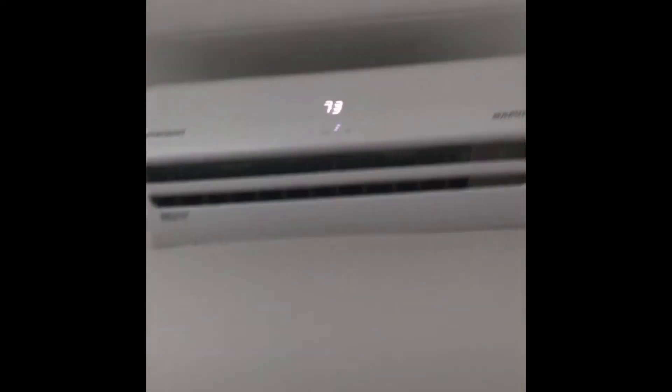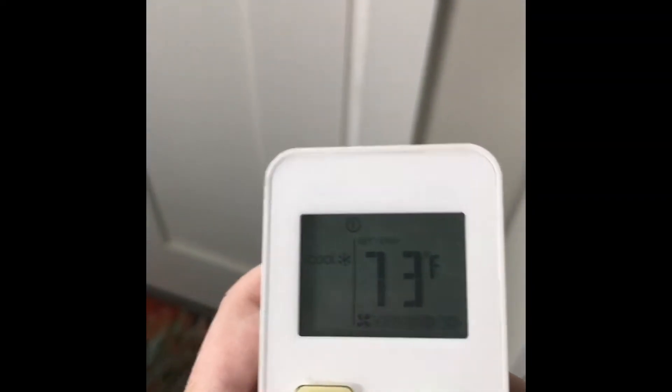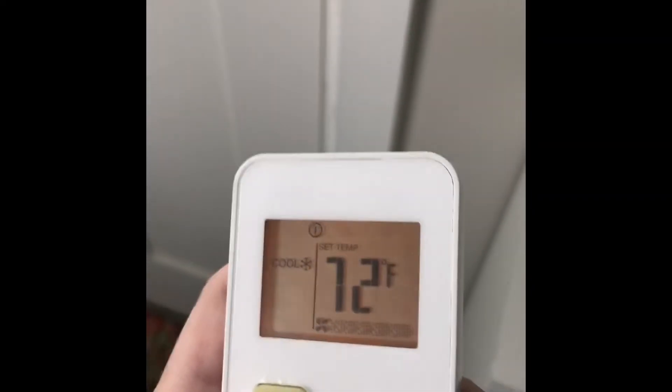Right by the door we have our shoe storage — his is on top and mine's on the bottom. We had to downsize our shoes, but that's what our shoes fit in right now. Also right by the door we have this for the mini split, which is how we heat and air the tiny home. It's saying it's 73 degrees in the tiny home right now — if I wanted to adjust it I'd put it on here and make it go to 72. It's really awesome.